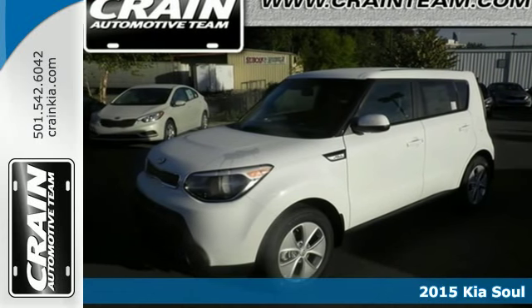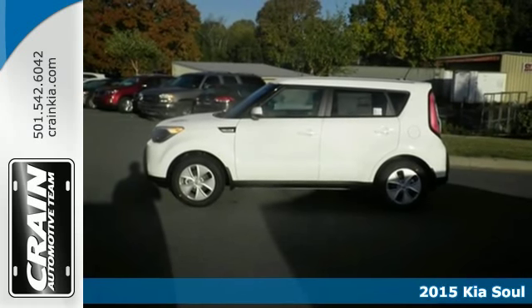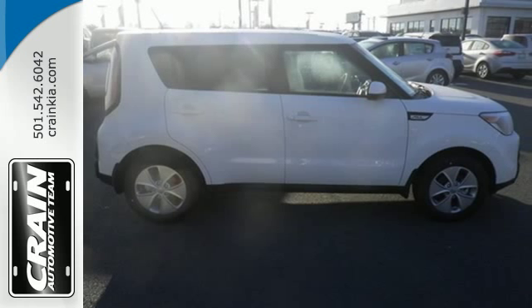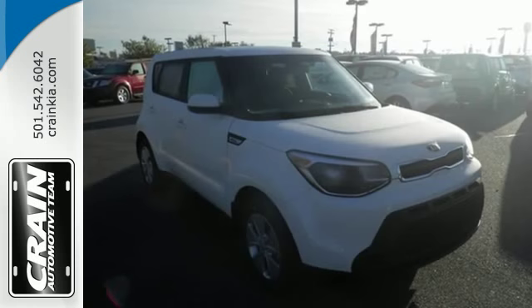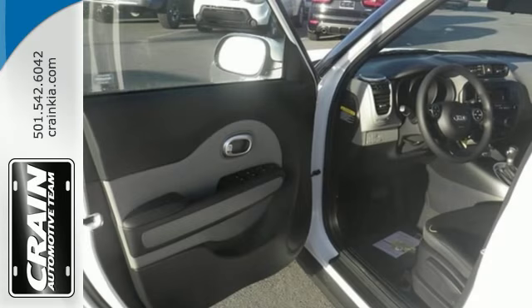It's a 2015 Kia Soul. You can pack a lot into this surprisingly spacious ride. It has a plush, quiet interior that's packed to the brim with useful features. Enjoy Bluetooth wireless technology, a multifunction steering wheel, and a split folding rear seat.